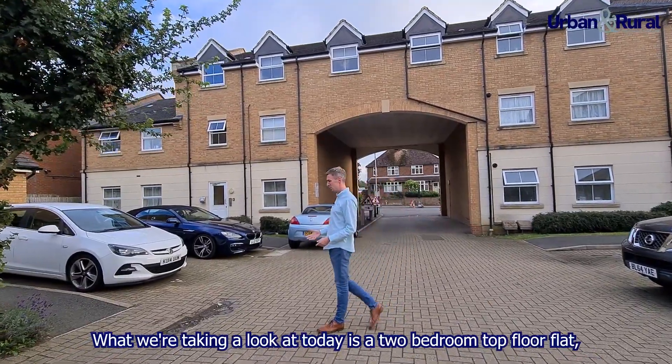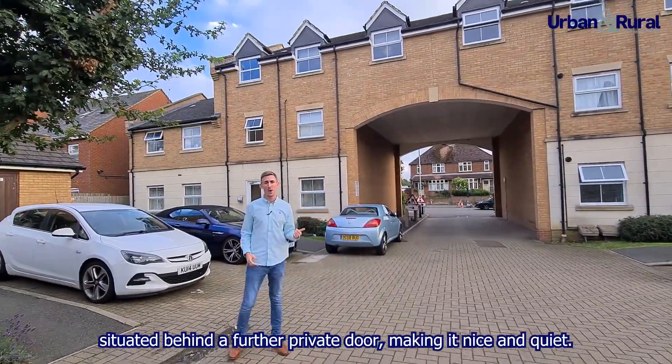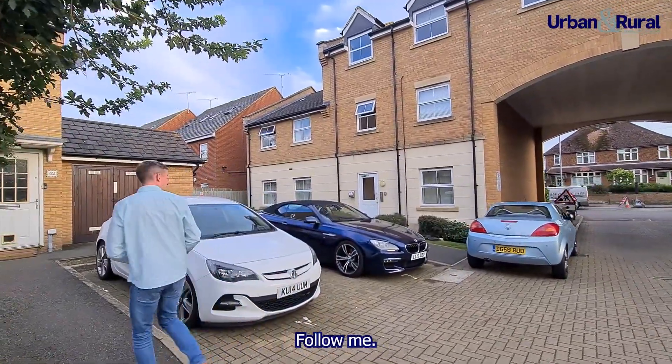What we're taking a look at today is a two bedroom top floor flat situated behind a further private door making it nice and quiet. Follow me, let's go take a look.